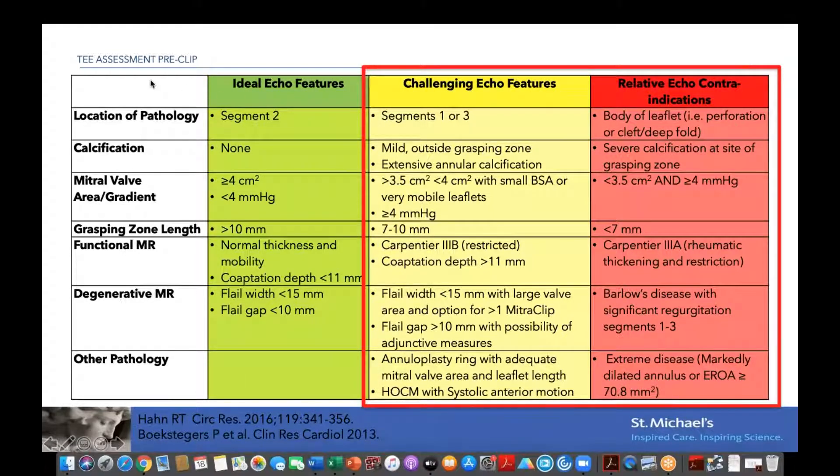At the other spectrum, a red case includes: presence of a cleft, severe calcification invading the leaflets, mitral valve area less than 3.5 cm², high baseline gradient, very short posterior leaflet. We really should not be doing rheumatic diseases. Patients with very severe Barlow's disease are possibly best served by a surgical approach if suitable. Very wide regurgitating jets or a very dilated annulus with a lot of coaptation are something we tend to stay away from. Anything in between is to be discussed at rounds.